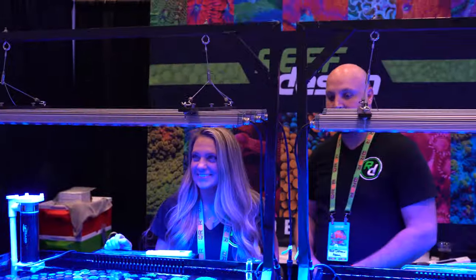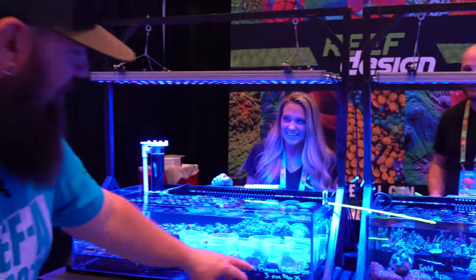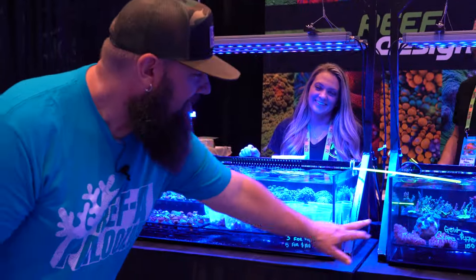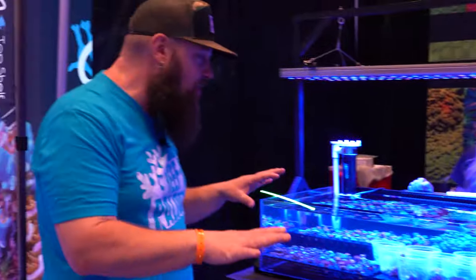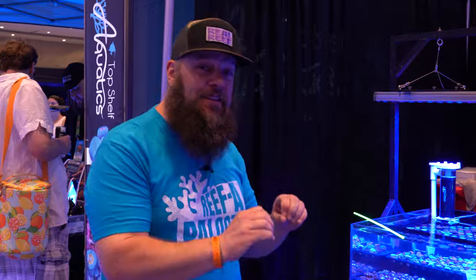It's Sunday and prices are starting to slash — this is what I want to show you guys. Deals are being had. It's worth coming both days: come day one to pick that show piece before it's gone, come day two for the deals.